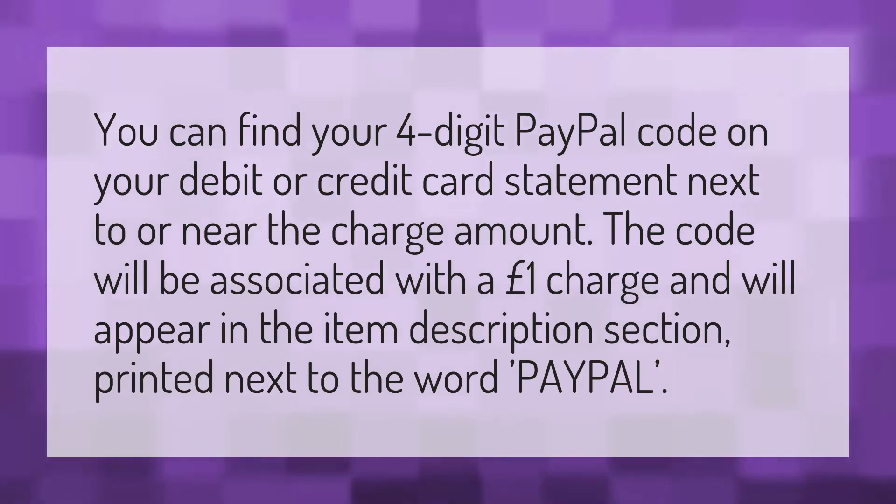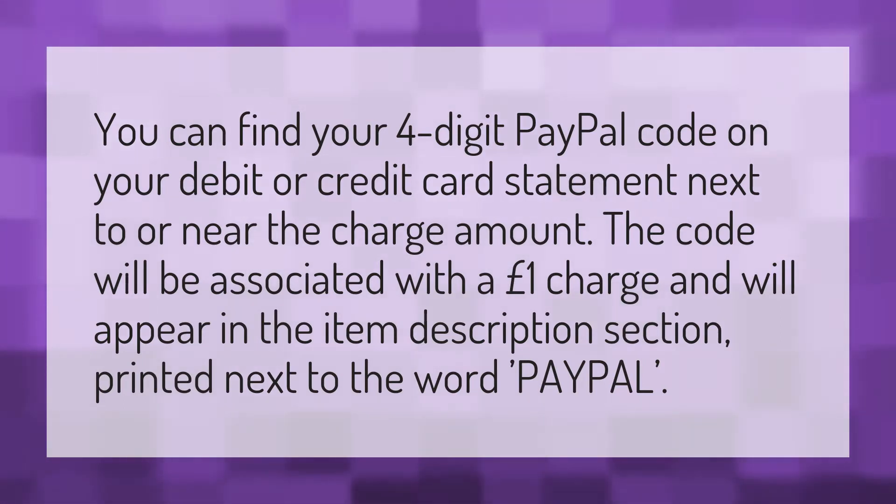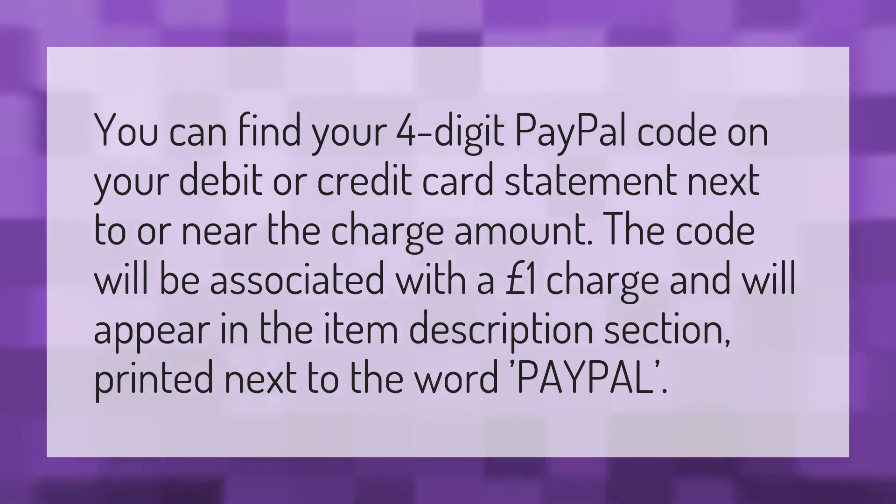You can find your four-digit PayPal code on your debit or credit card statement, next to or near the charge amount. The code will be associated with a £1 charge and will appear in the item description section, printed next to the word PayPal.